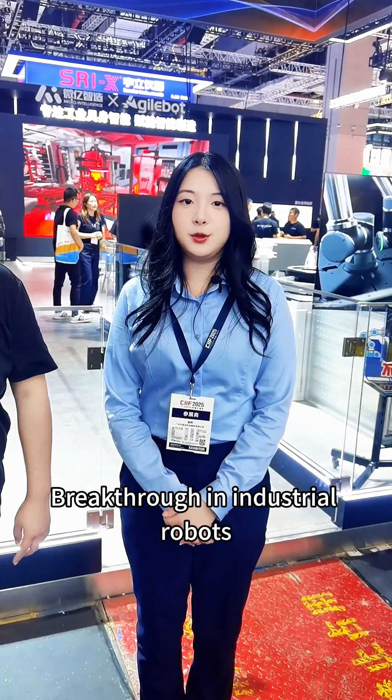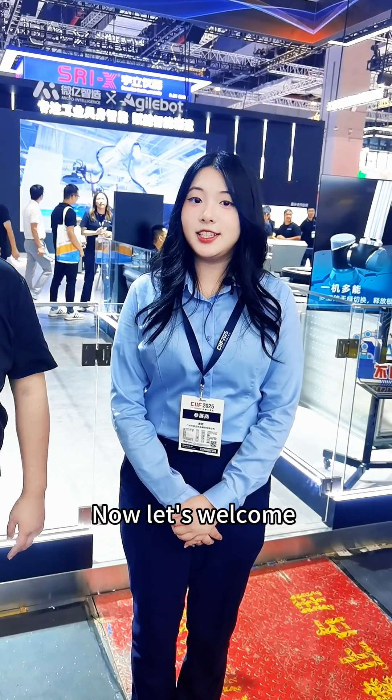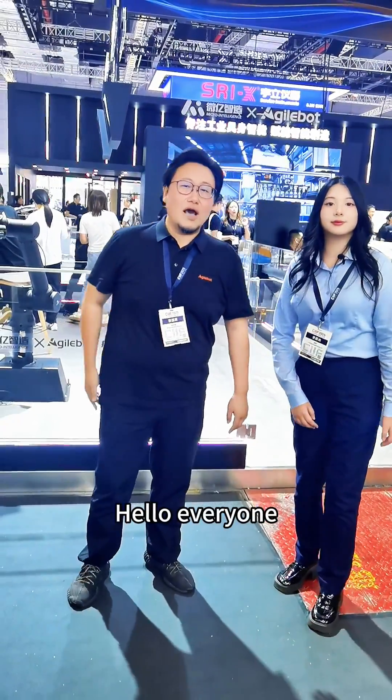Breakthrough in industrial robots plus magnetic conveying. Now let's welcome Mr. Chen from AgileBot to introduce AgileBot's flagship. Hello everyone.